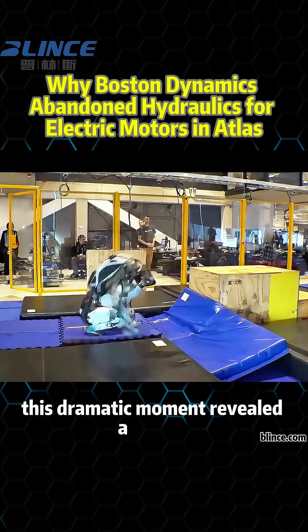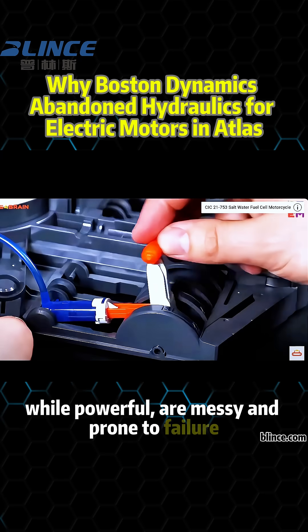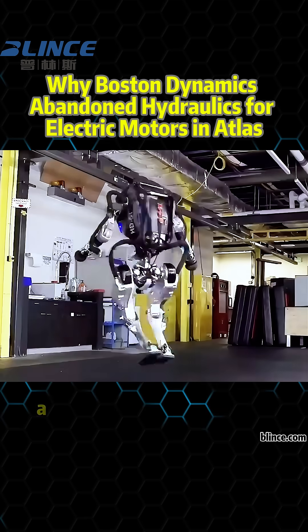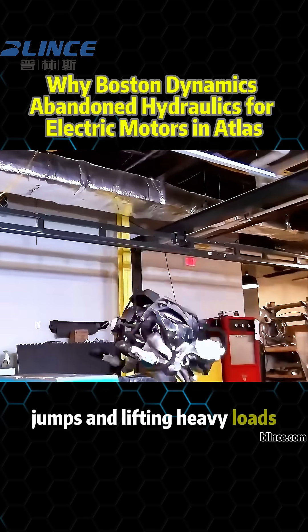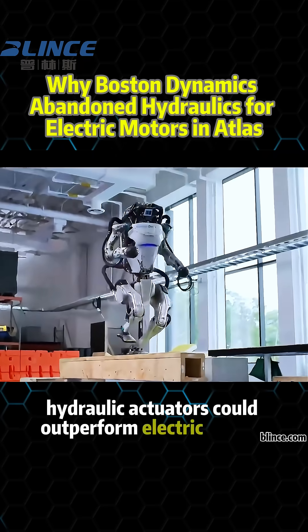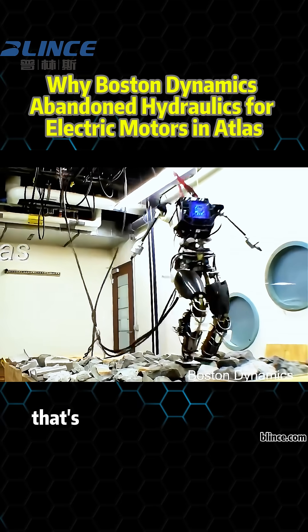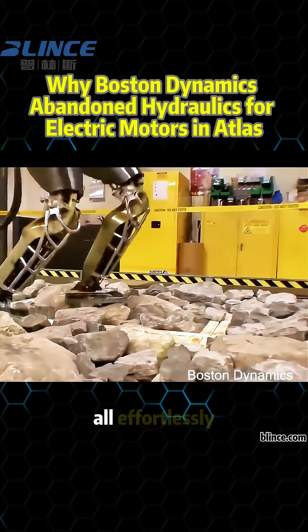This dramatic moment revealed a deeper issue. Hydraulics, while powerful, are messy and prone to failure. Atlas was once the pride of Boston Dynamics — a hydraulic humanoid robot capable of flips, jumps, and lifting heavy loads. Hydraulics were chosen for one reason: raw power. With high power density, hydraulic actuators could outperform electric motors in tasks requiring brute force. That's how Atlas did backflips, frontflips, parkour, and heavy lifting — all effortlessly.